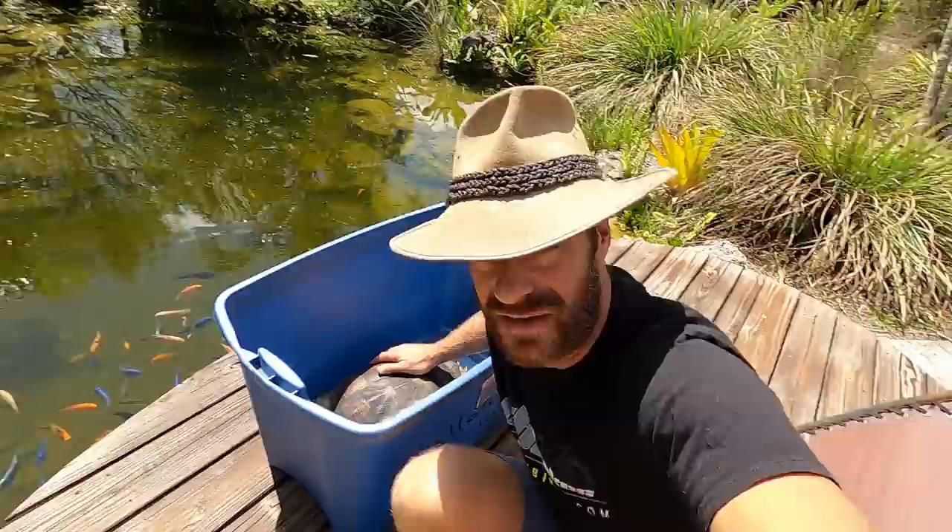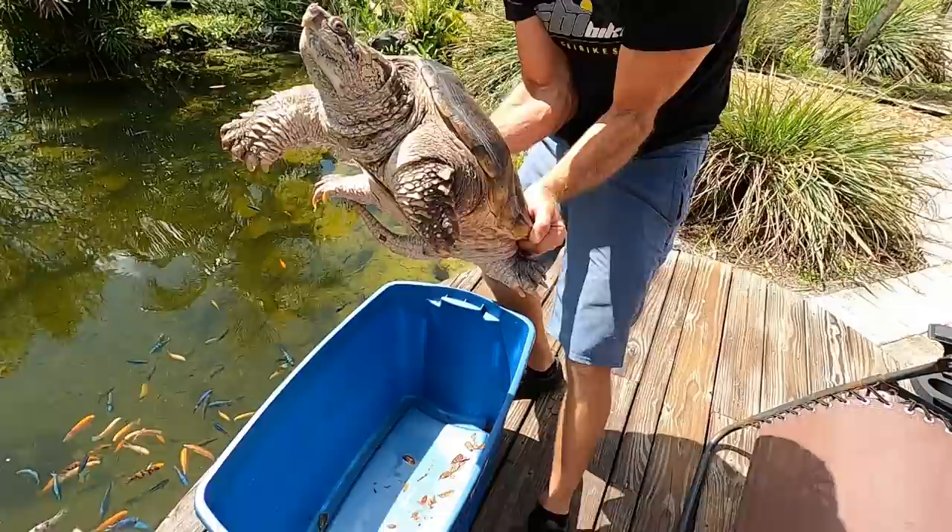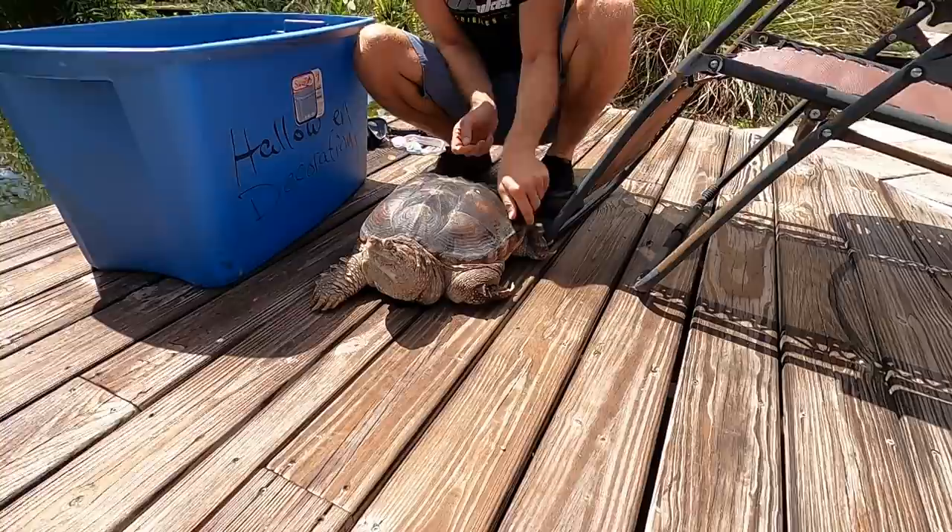Mom, would you hold this while I lift her up? Check it out everybody. Now with snapping turtles you hold them from the back of the carapace, right like this. She's a big girl — she's never missed a meal, it looks like. She's pretty nervous right now.